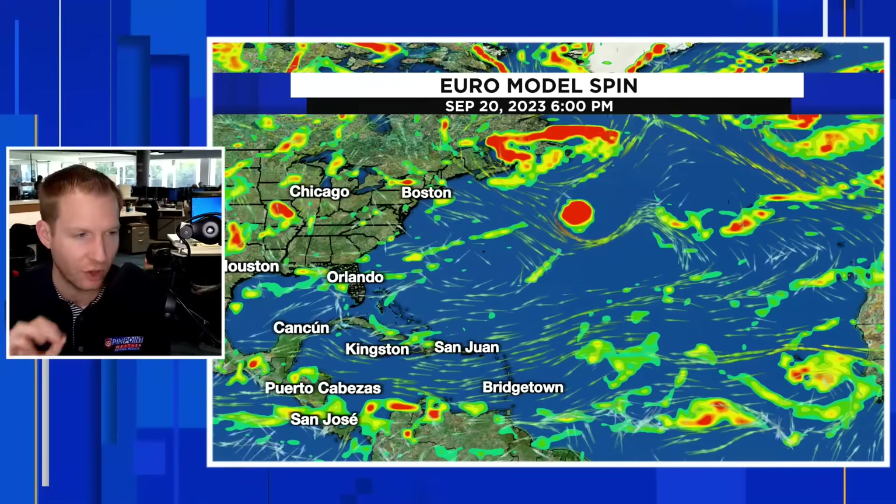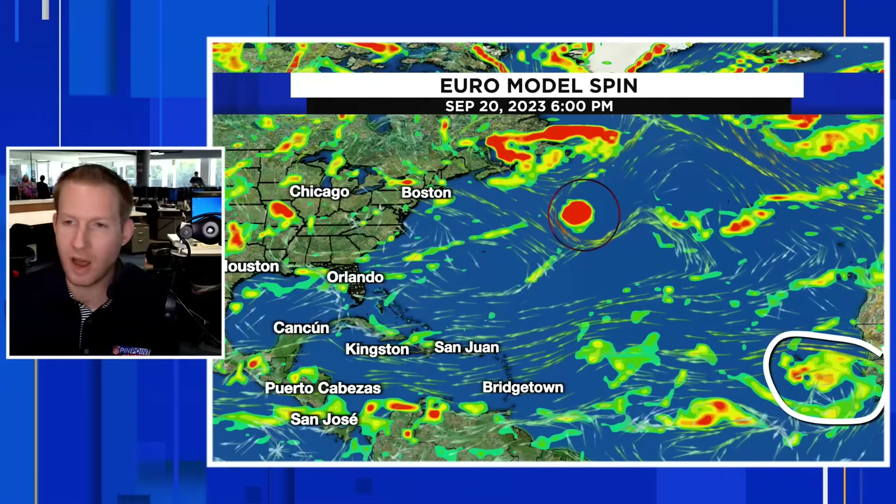On the Euro model spin — the darker the red, the more intense the spin, and the smaller the circle, the more consolidated and organized the storm is. For example, here is Nigel — a nice consolidated ball of red. Our system that just rolled off is big and broad with low color, meaning it's not very organized. And here's that other area I showed you on satellite — also big, broad, and unorganized.